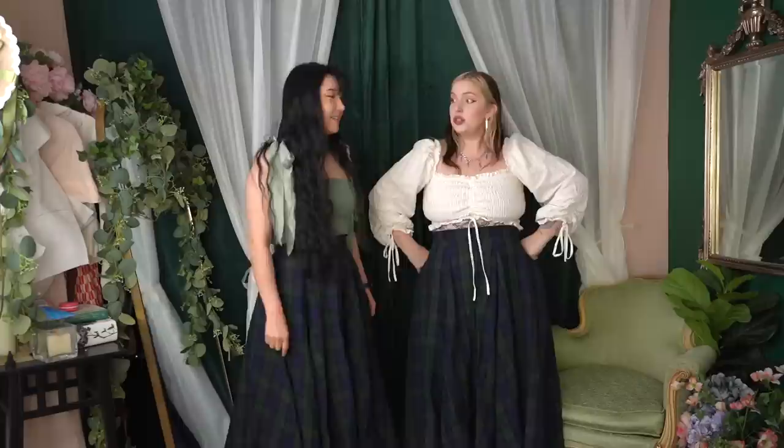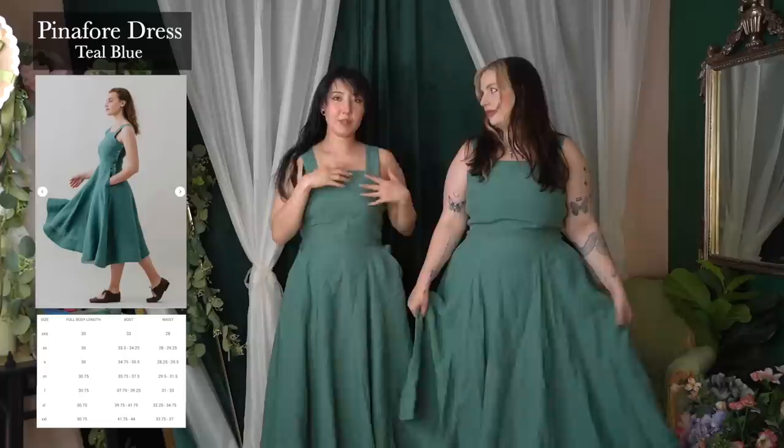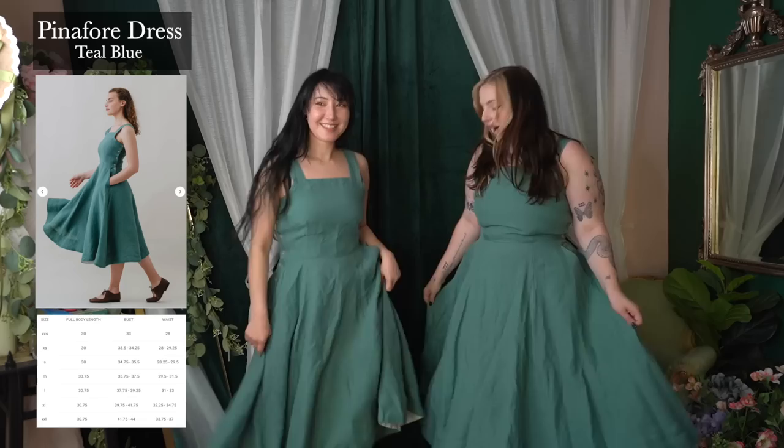Sondaflor recently released their spring collection and they're actually about to have their summer sale — I think by the time this is live they will already be in their summer sale. Let's change. These are the dresses. This is Sondaflor's pinafore dress — they're really cute to just wear without a shirt, but you can also wear them with a shirt.